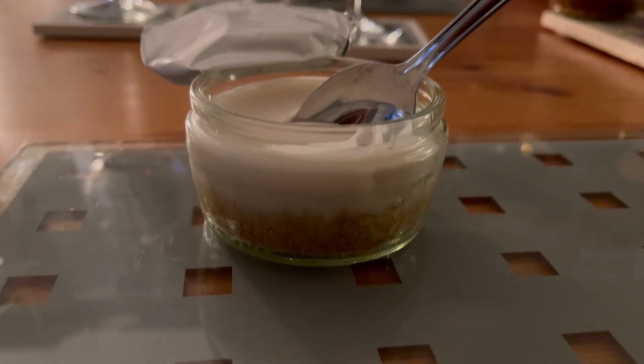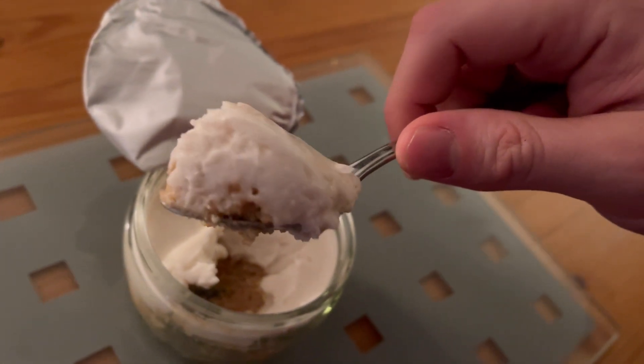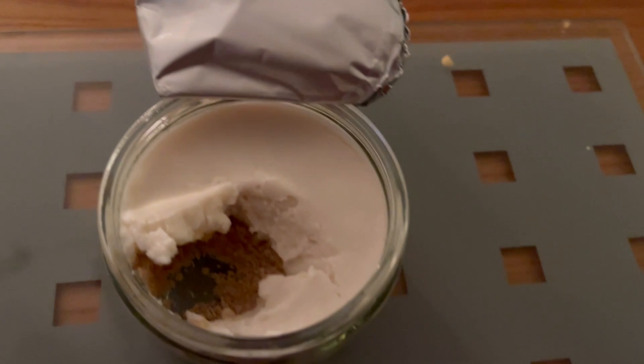I'm at my parents-in-law's house and they got these for us. I've got to say it was top notch, really delicious — zingy. It's got the crunch on the base as well, but the top was so creamy, really delicious.